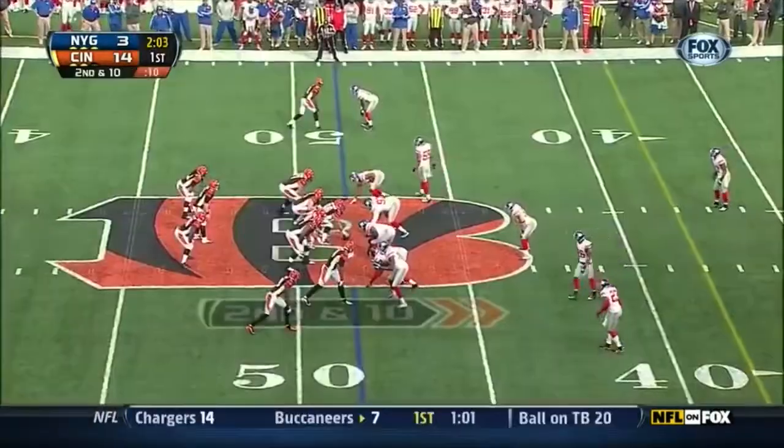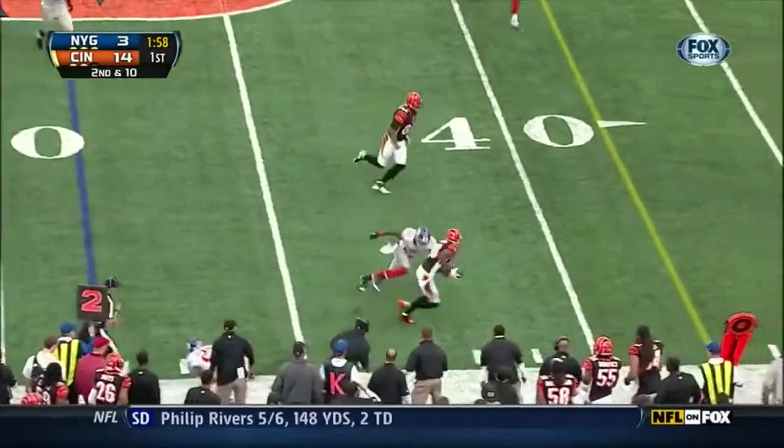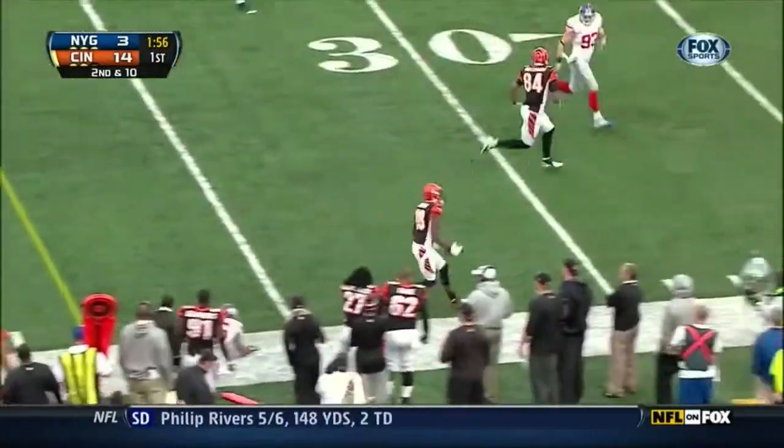Sanu actually called it — was injured. Not a shot to the head, a shot to the shoulder. Catch made at the first down marker, and what a move by Green.